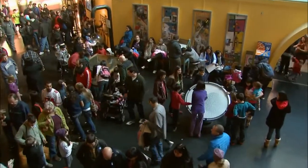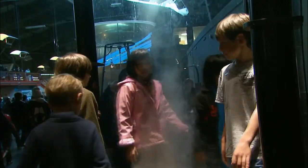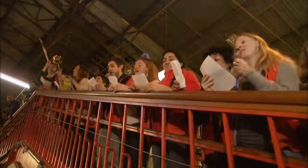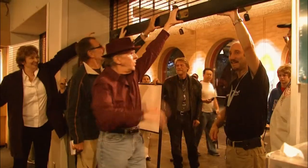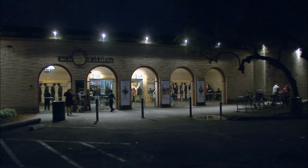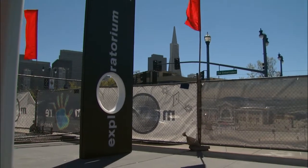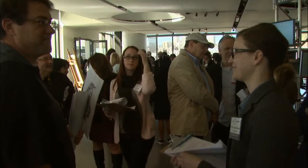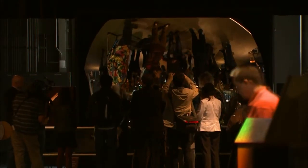As the Exploratorium matured, it expanded, exporting its model of hands-on learning as far away as Turkey and even to monks in India. It outgrew its old quarters and sought space elsewhere. With much fanfare, the nonprofit organization launched its new high-tech, solar-powered building on Pier 15 in San Francisco, showcasing what they're calling a premier science education institution.